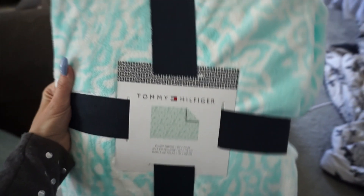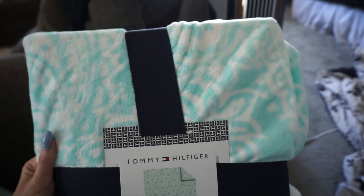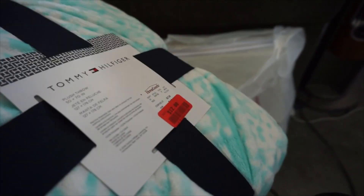I also got this really pretty plush throw blanket. It's like a neon teal color and it's Tommy Hilfiger. It was on clearance — it was only $12.